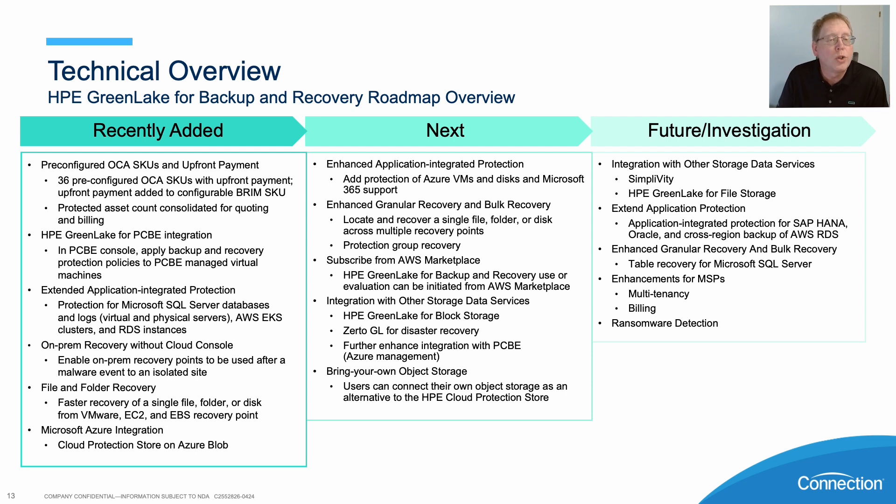On-PIM recovery with that cloud console, file and forward recovery, Microsoft Azure integration so we can actually use Azure Blob. We are looking at enhanced application integrated protection — for example, Azure VMs and disks — Microsoft 365 support, enhanced granular recovery and bulk recovery. We can look at a recovery of a single file, folder, or disk across multiple recovery points.